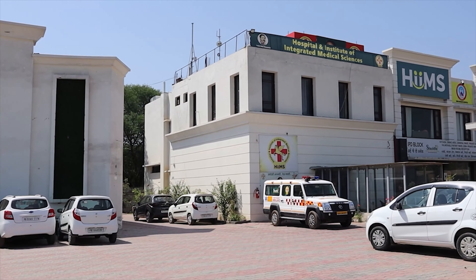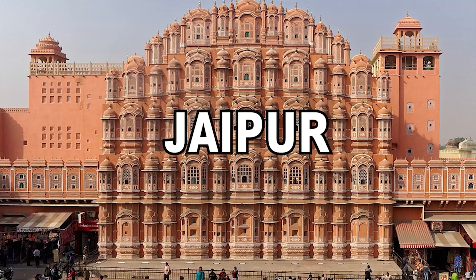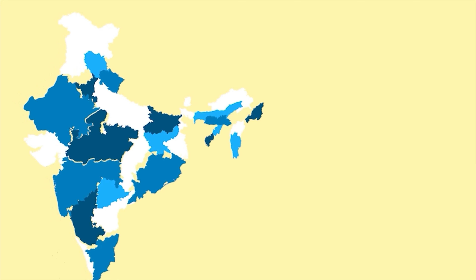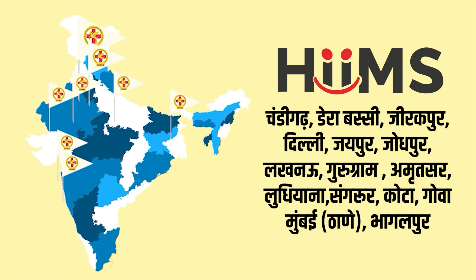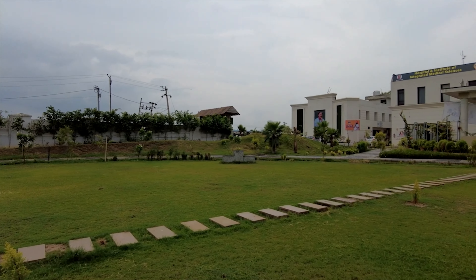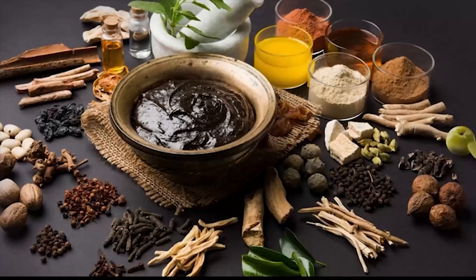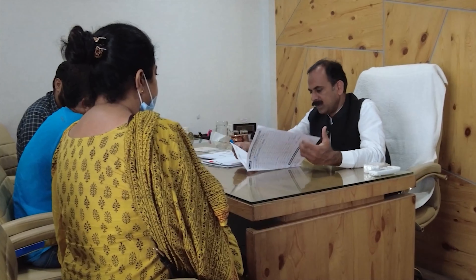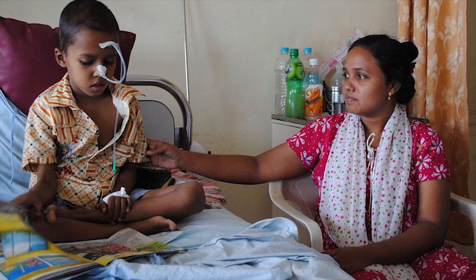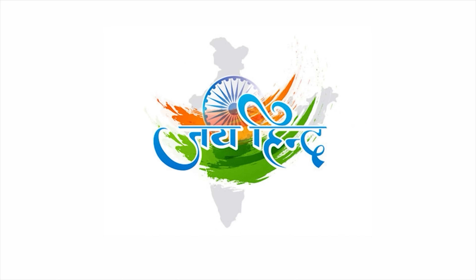Thank you. HIMS has started in many cities — Gurgaon, Amritsar, Delhi, Jalandhar, Jaipur, Jodhpur, Ludhiana, Patiala, Sangrur — HIMS branches have opened. Now we just need your help. Please share this video with every kidney patient, liver failure patient, and cancer patient, and help us make India disease-free. Thank you. Jai Hind.